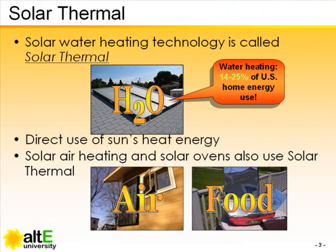Since water heating accounts for as much as one-quarter of household energy use in the U.S., it makes sense to look for free, low-impact energy sources such as sunlight to do that work.